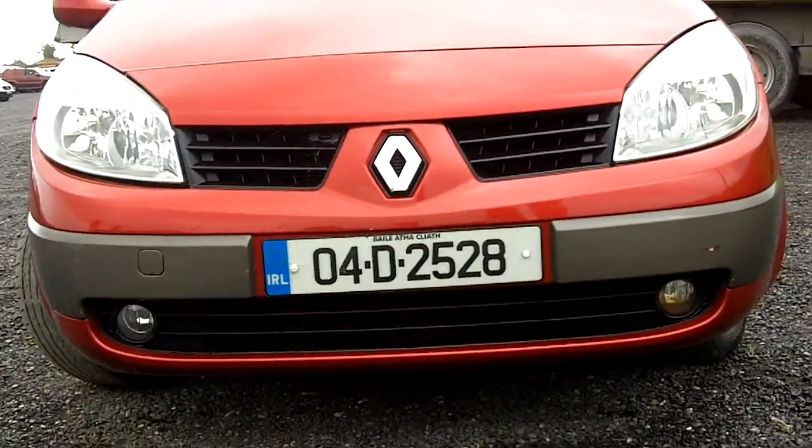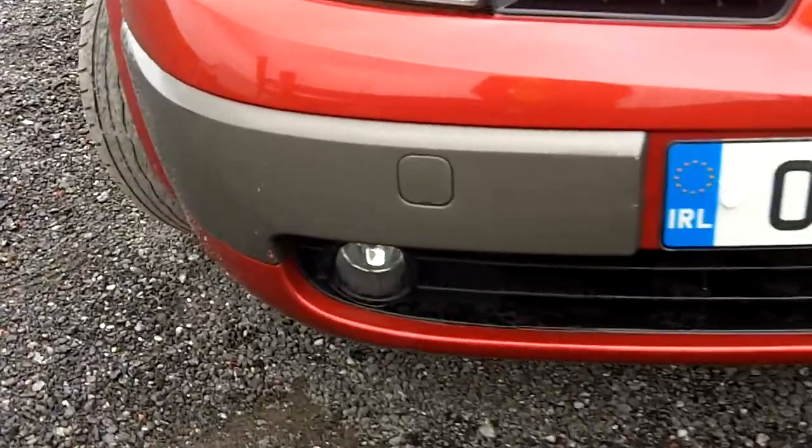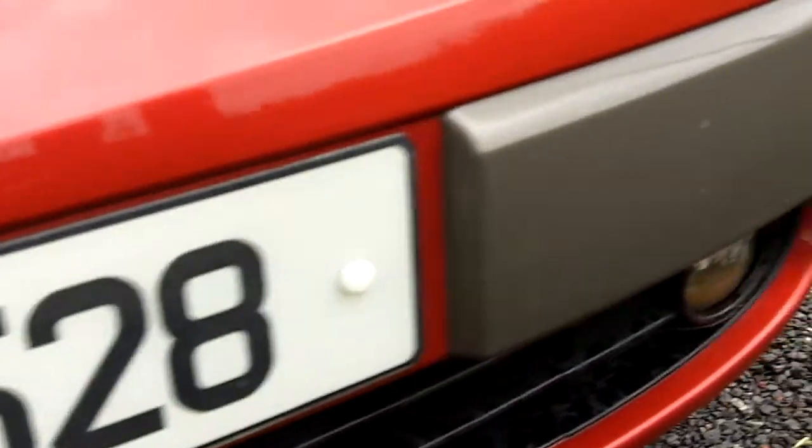2004 Dublin registered Renault Mégane Scenic. Couple of marks on the front bumper, needs a front throttle.